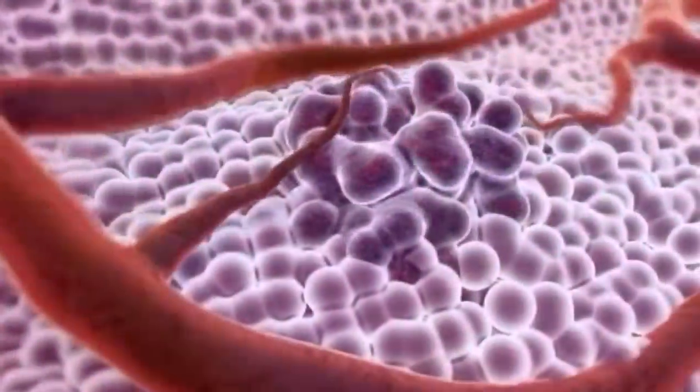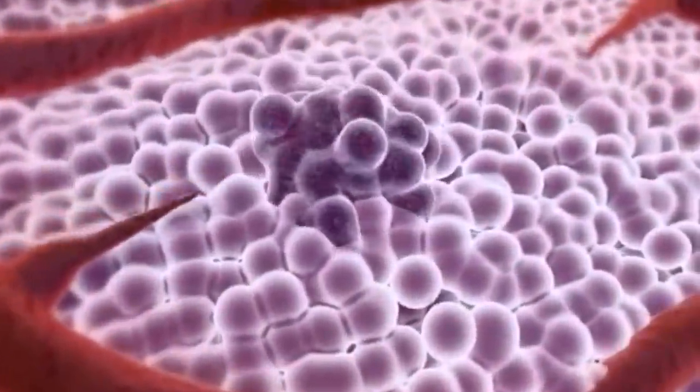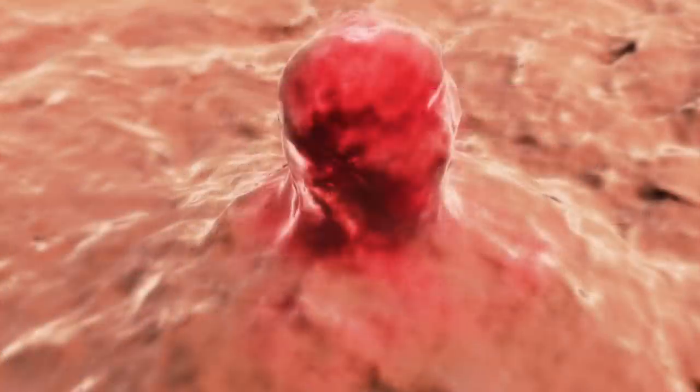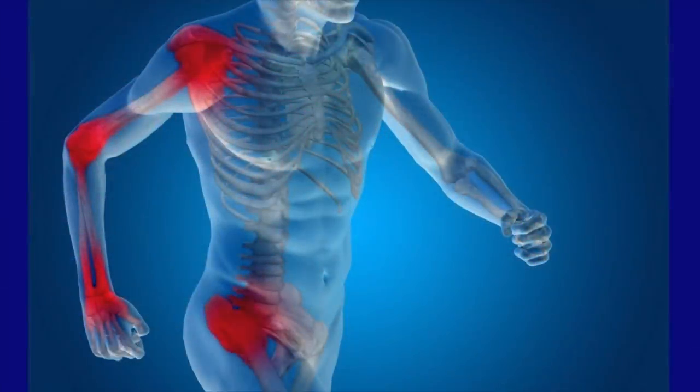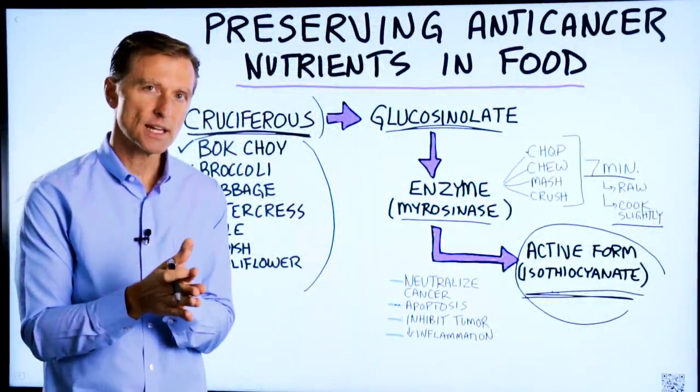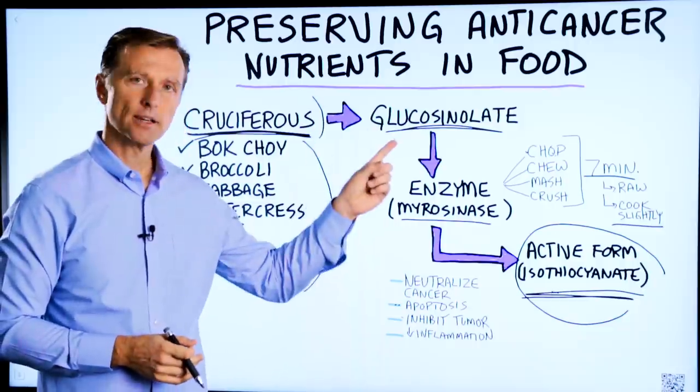It blows me away how many health benefits the active form of these phytonutrients can create: neutralizing cancer, apoptosis — when the cancer cell commits suicide — inhibiting tumor growth, decreasing inflammation, and the list goes on and on. I hope you got that. If you want more information about cruciferous vegetables and the benefits they can create, I'll put it right here.